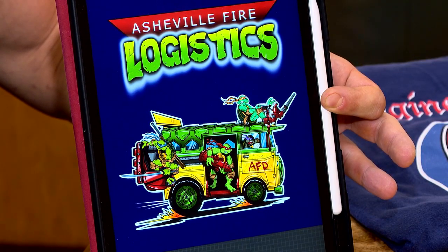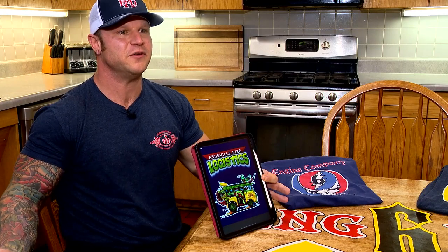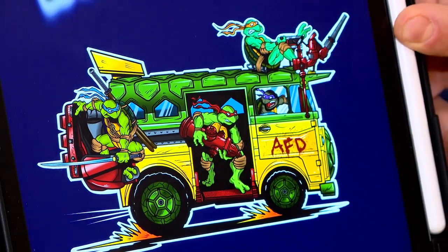Asheville logistics has a Turtle Power motif. There are guys that keep us supplied — all of our truck needs, all of our station needs. A lot of people start coming to you for little bits and pieces and designs, so it started from there and it kind of escalated into this little monster of a thing.